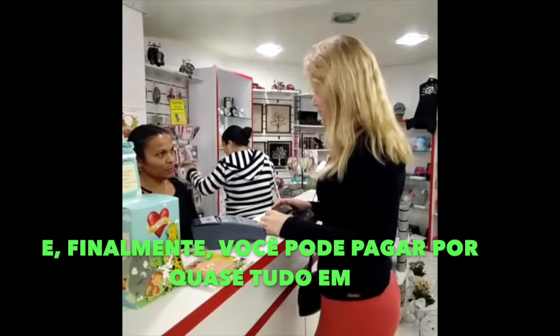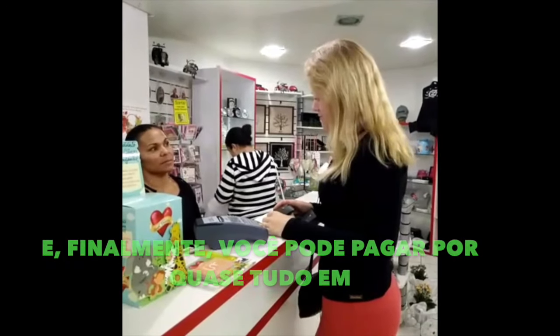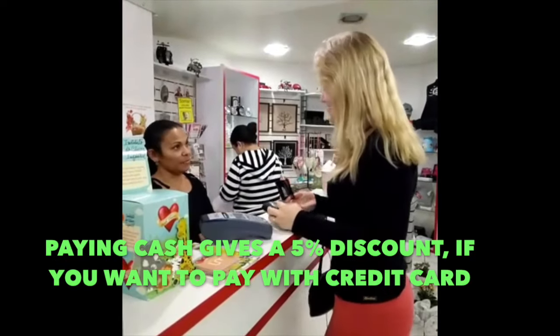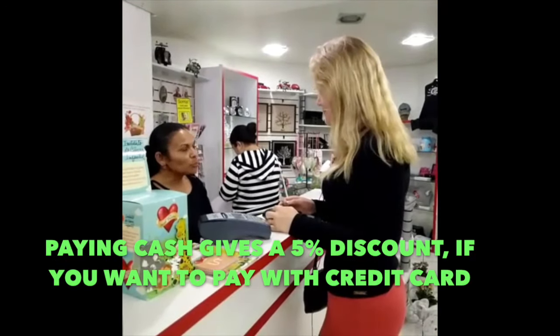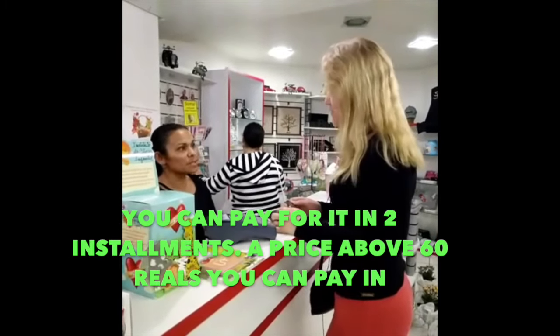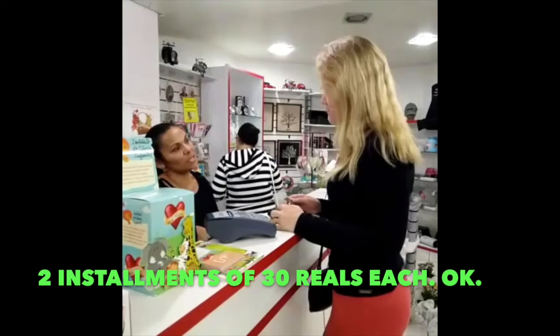And lastly, you can pay for almost everything in installments, even for this mug. A Vista has 5% discount. If you want to pay for it, you can pay for it twice. The price is above $60, but you can pay for it twice for $30.